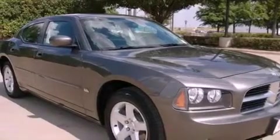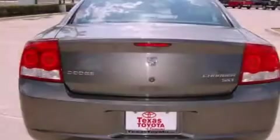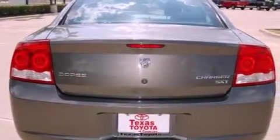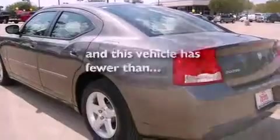Its top features include power-adjustable driver pedals, cruise control, heated side view mirrors, a CD player, alloy wheels, fog lamps, privacy glass, a low-tire pressure indicator, a rear window defroster, and this vehicle has fewer than 37,000 miles on the odometer.